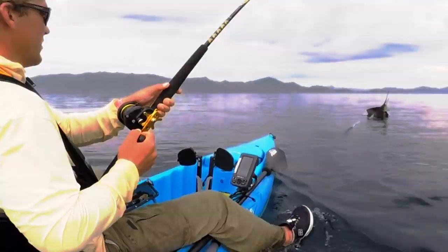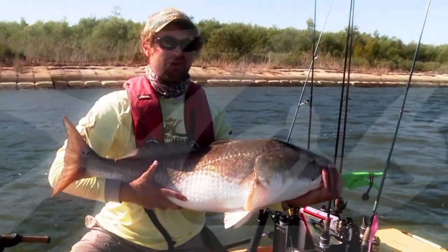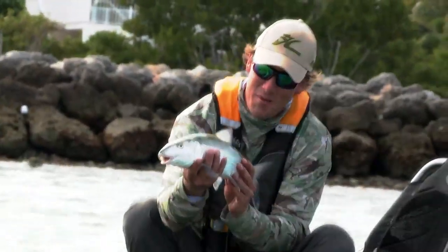There we go with the fish on. Louisiana redfish at its best. Rooster on the wild coast. Florida Keys bonefish on the Hobie.